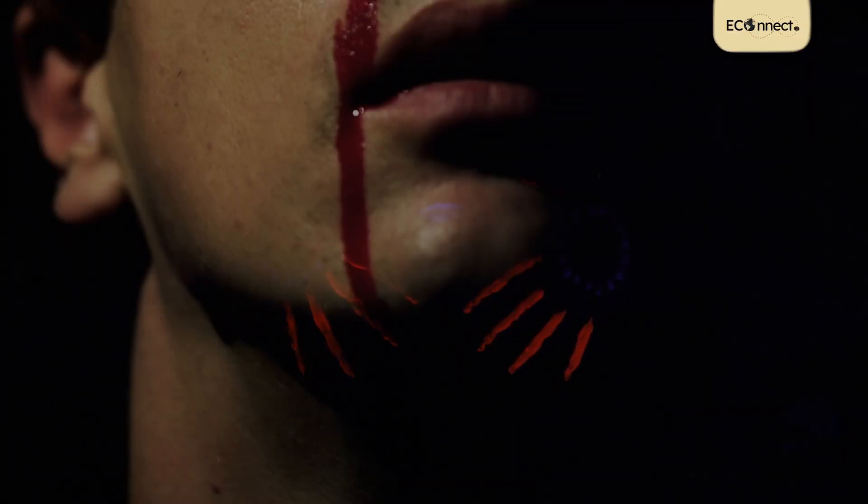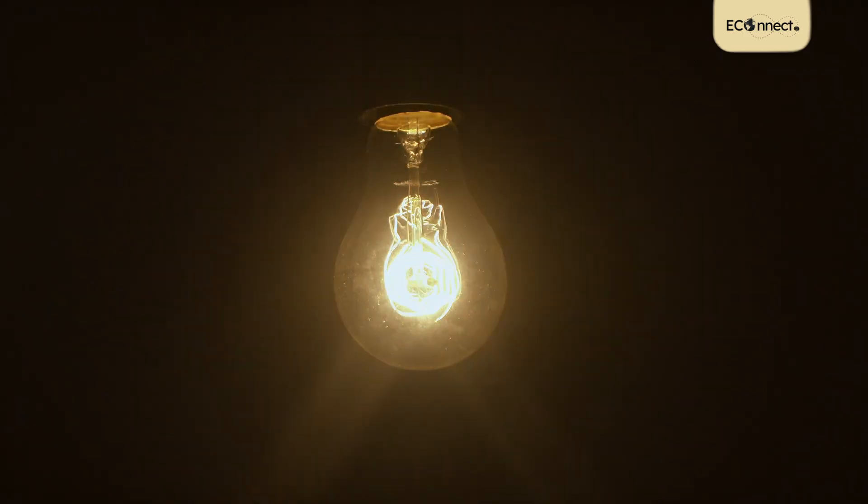Did you know that you're living with vampires? They lurk in dark corners of your house, but they aren't really sucking your blood. They're sucking your home's electricity.